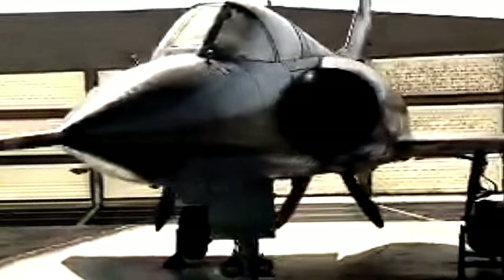MiG-21 first flight: February 14, 1956. Introduction: 1959.